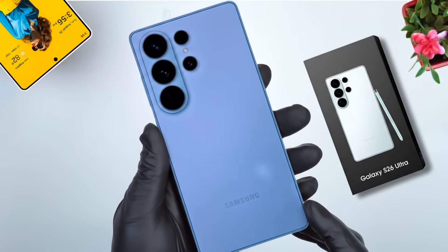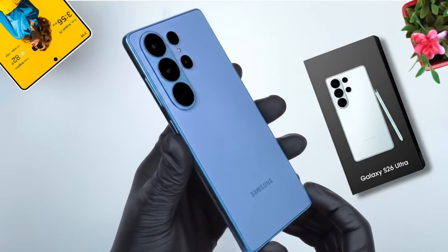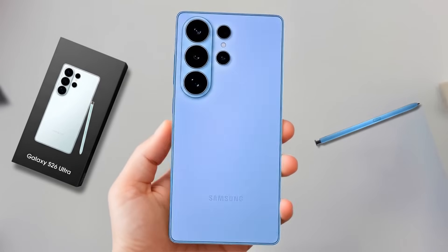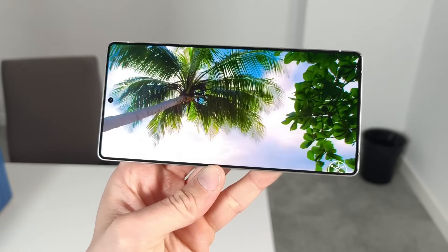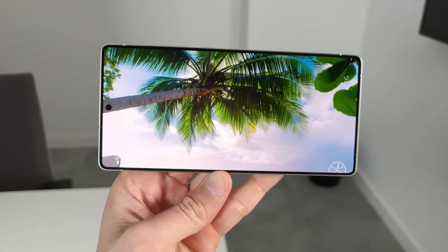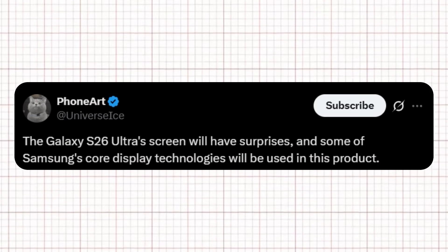What do you think about these early results? Is Samsung finally catching up or even surpassing Apple in raw performance? Renowned tipster Ice Universe has stated that the Galaxy S26 Ultra will feature a 6.89-inch screen, nearly identical to the 6.9-inch panel used in the Galaxy S25 Ultra. In another post, Ice added that the screen will include surprises, incorporating some of Samsung's core display technologies in this model.